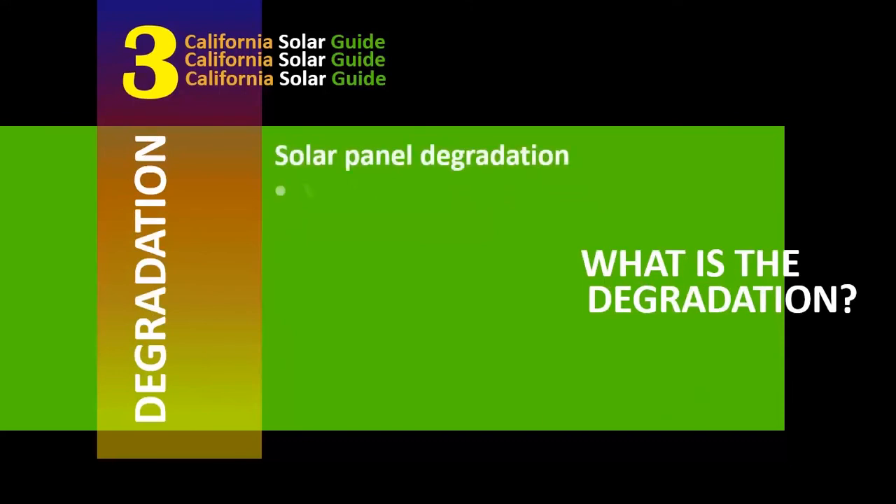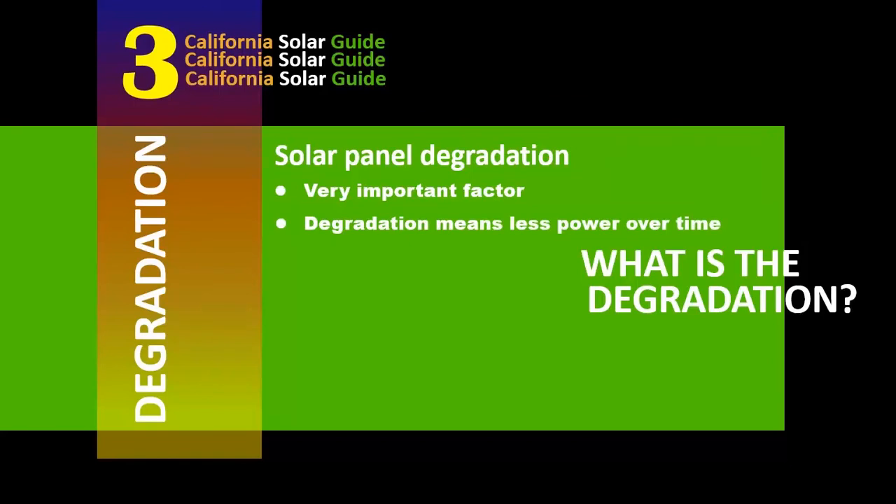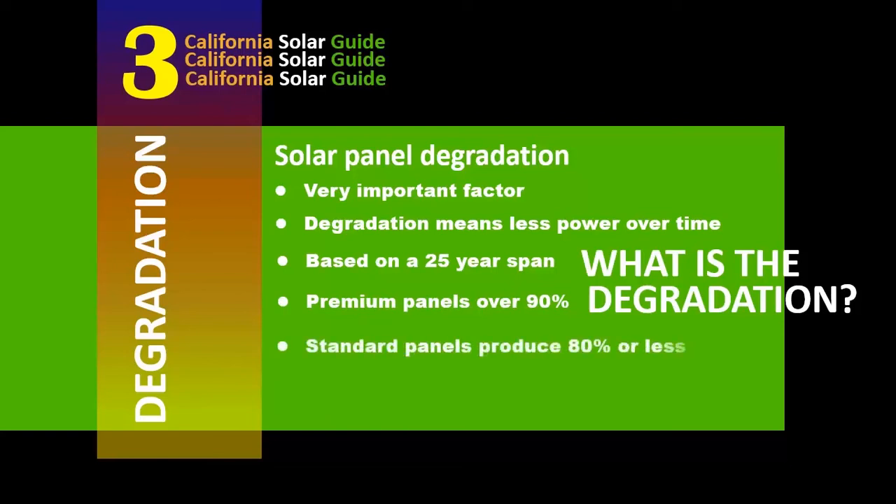Degradation is possibly the most important factor when selecting a solar panel. Solar degradation is how much less power the panel will produce over time — specifically, how much power will the panel still be producing after 25 years of service? The best panels will produce over 90% of their initial power output after 25 years, while the worst panels will produce 80% or less. Assuming utility rates continue to climb as they have historically, it's crucial that in 25 years your solar system is producing as much power as possible to offset those higher electrical rates.